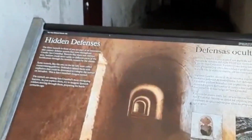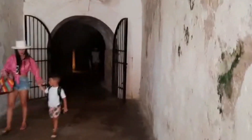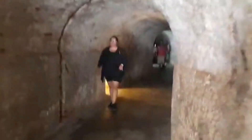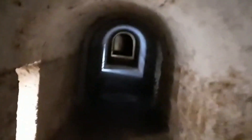Here we're going down into the hidden defenses hallway — the tunnel system. This is the hidden tunnel system, though I wouldn't say it's so hidden. It's a nice tunnel system. It's not real hot in here, not real cold — a moderate temperature for walking.